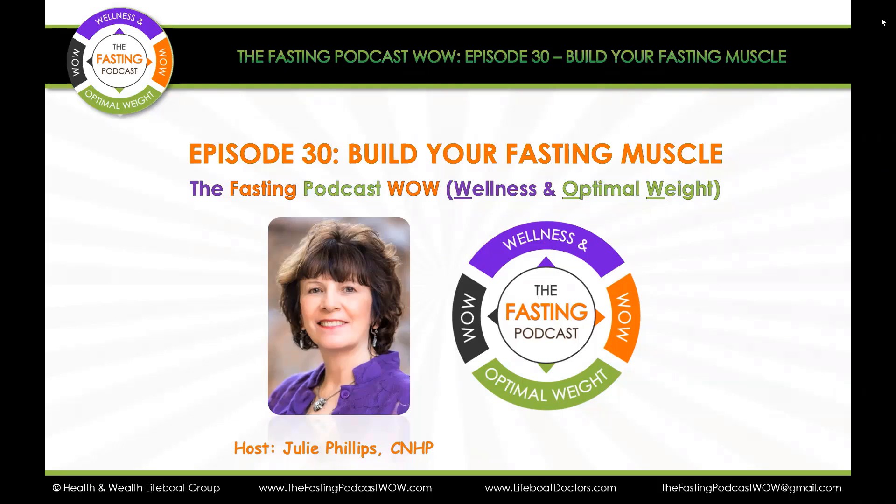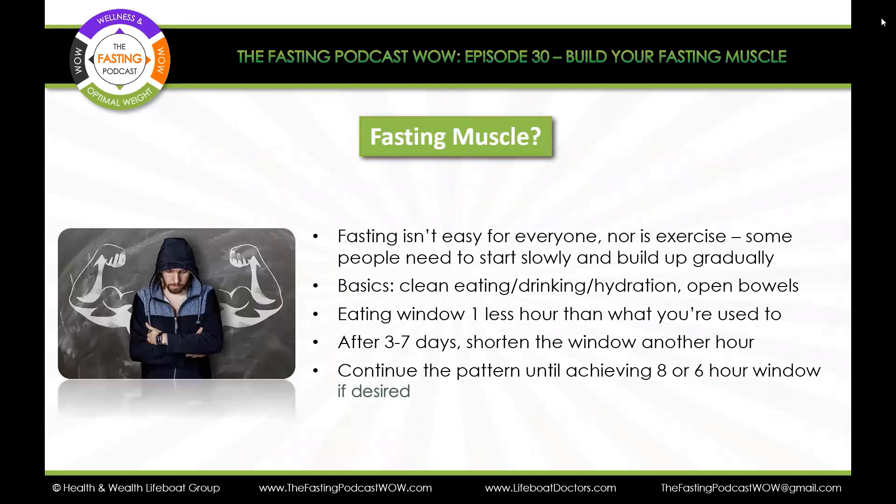This is Episode 30: Build Your Fasting Muscle. Fasting is not easy for everyone, nor is exercise. Some people need to start slowly and build up gradually. So let's talk about some simple basics first: clean, organic, all-natural eating and drinking.